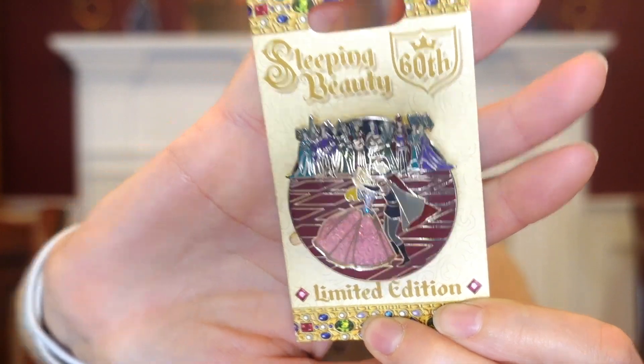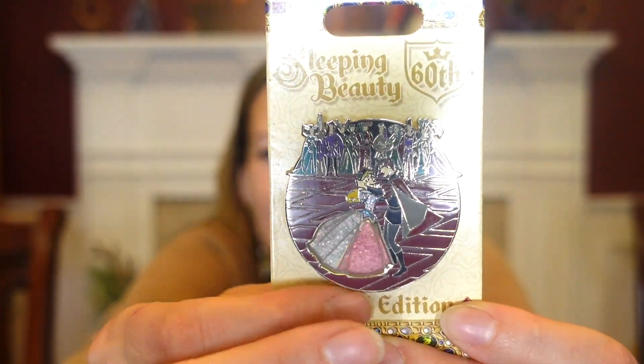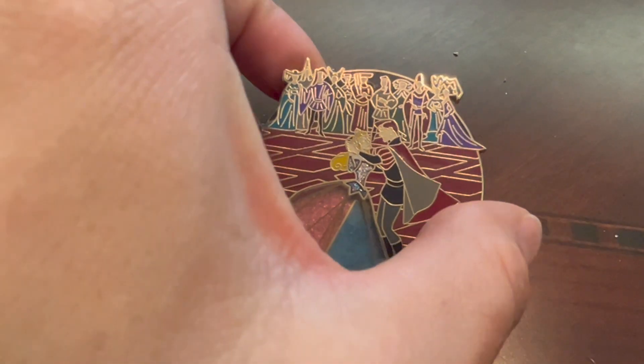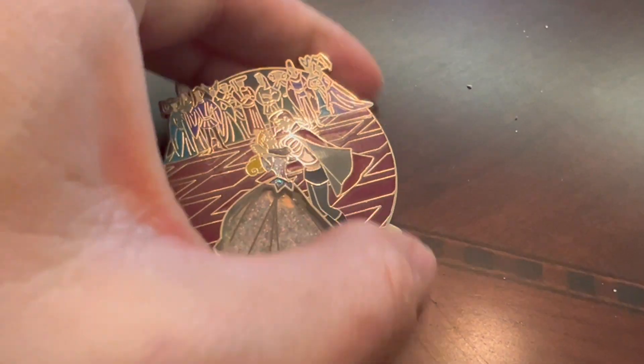I also got some other gorgeous pins. The Sleeping Beauty 60th — it's a limited edition pin. It's Aurora dancing with Prince Philip, who was my first crush, by the way. And look — it changes from blue to pink. It starts as pink, and you go all the way around and it's blue, and then if you keep going, it's both. Unbelievable. Such a gorgeous pin.